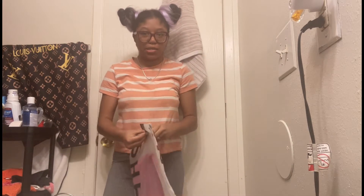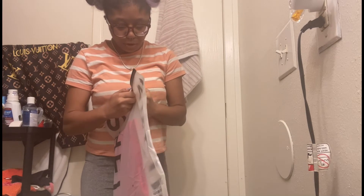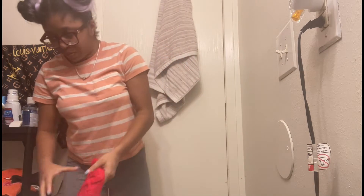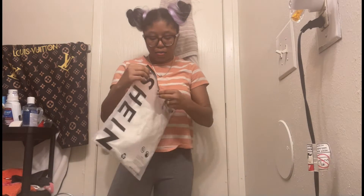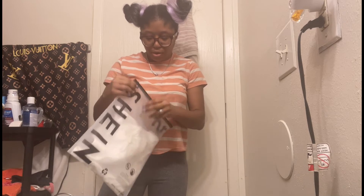I want to save the best for last. Next I'm putting on this — I think this is gonna eat y'all up, it's so cute. So we got these red shorts — yes, queen! And then we got this white top. I honestly got these white shoes for this outfit.